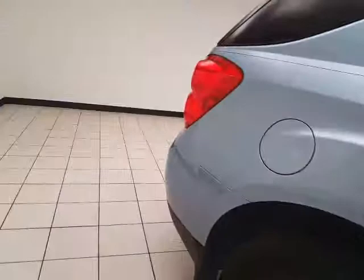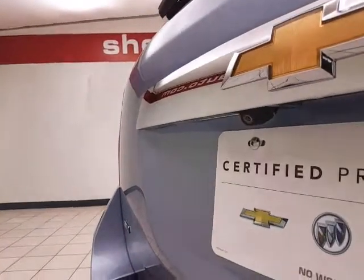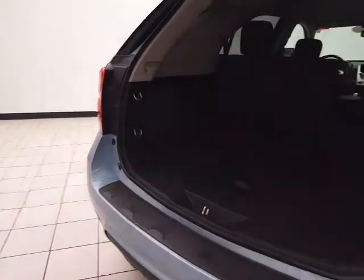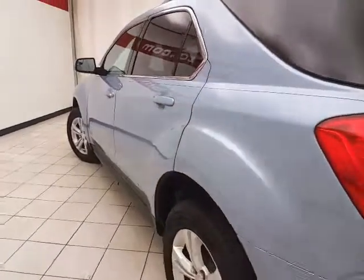The split seatback folds down to accommodate longer cargo items. Backup camera for additional safety. Lots of cargo space in the rear, with additional storage cubbies on either side, as well as a power outlet. Not only low miles, but very clean as you can see.